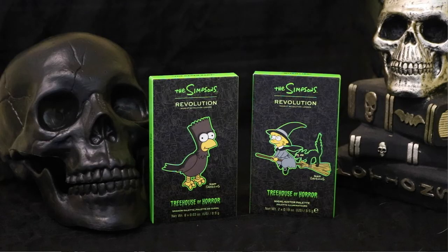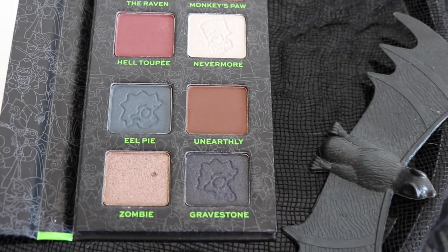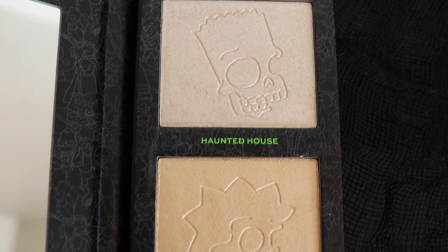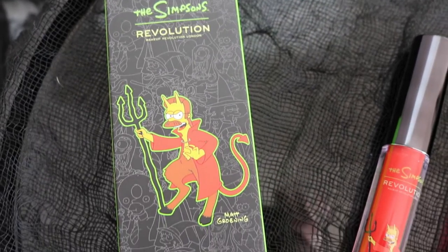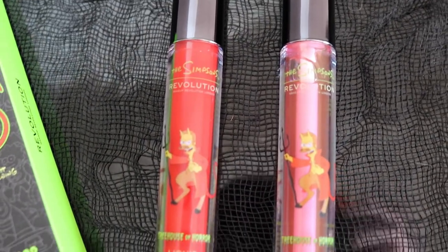I did realize this bag was an exclusive to Makeup Revolution's website — it wasn't on Ulta's website. Next is the eyeshadow palette called the Raven Bart — a nice little mini shadow palette. This was one of my favorite Treehouse of Horror episodes because you hear James Earl Jones narrating The Raven and it's just so beautiful. I also got the highlighter duo called Witch Lisa, and the devil Flanders lip kit, which I totally did not need but I had to do it for the reference.